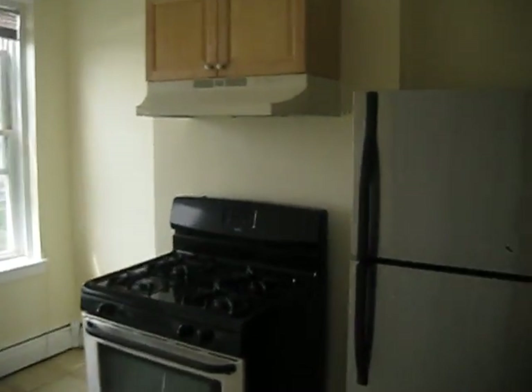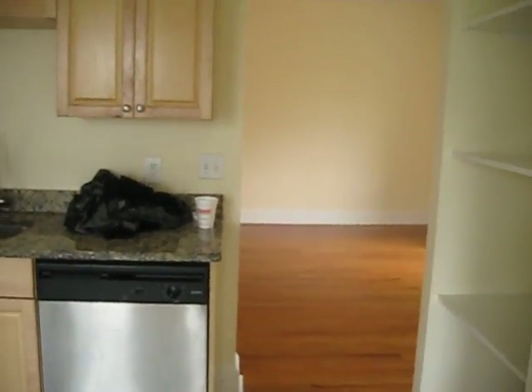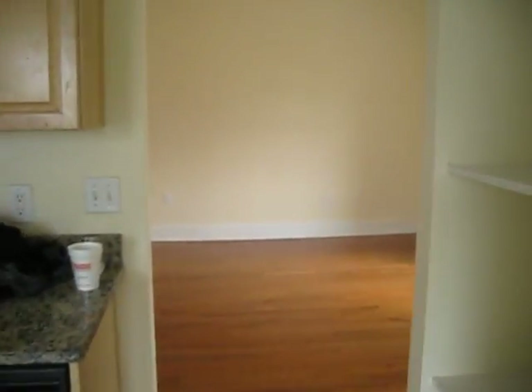You can see the stainless steel appliances, granite kitchen countertops, dishwasher — have everything you need. That's the four bed over on Dudley.